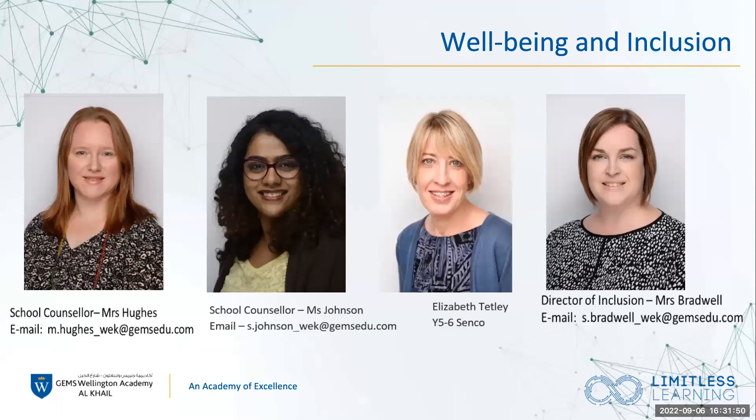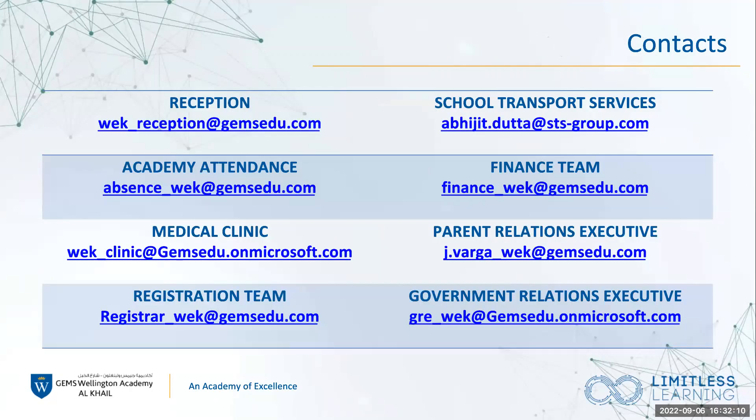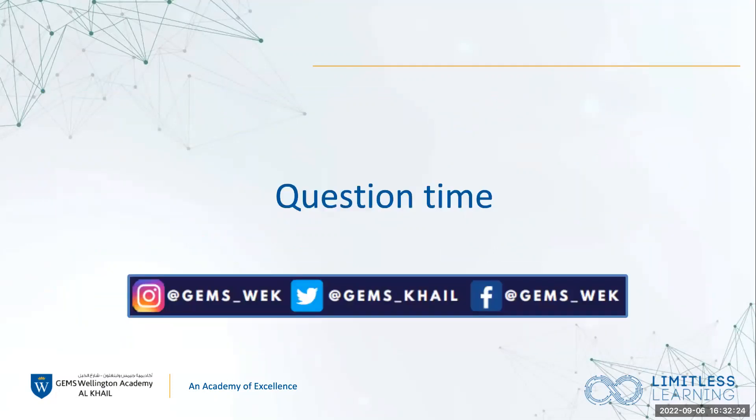We have a brilliant wellbeing and inclusion team — Mrs. Rowland is the Director of Inclusion, Mrs. Techni will be the Year 5 and Year 6 SENCO, and we have two school counsellors, Mrs. Johnson and Mrs. Hughes. Their email addresses are available should you have any enquiries. We also have key contacts listed — if you have a particular question, please direct your email to the relevant area. This PowerPoint will be available for you to note these emails down. Thank you for coming — if you have any questions, please speak to your child's teacher at the end of this session.